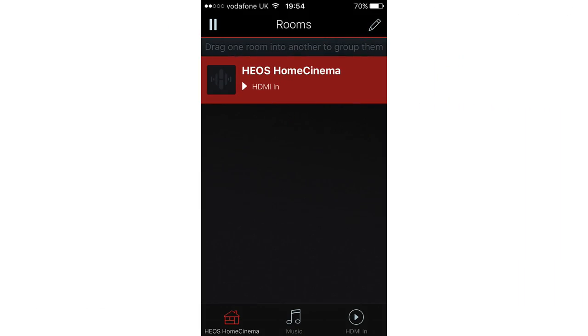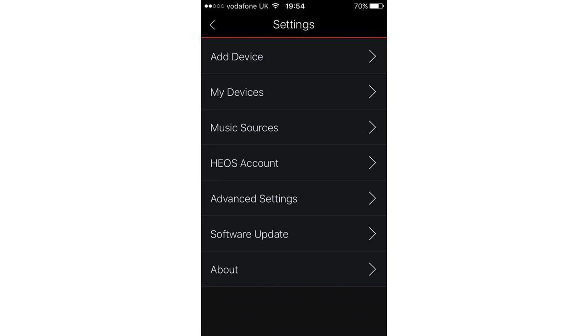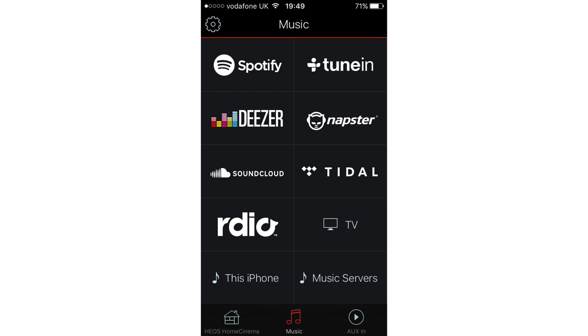The Home Cinema doesn't come with a remote control. Instead, you use the Heos app to control the soundbar along with any other devices in the Heos multi-room network. The app is well designed and allows you to set up the soundbar, the subwoofer and the multi-room system, as well as select inputs, change the settings and play music.